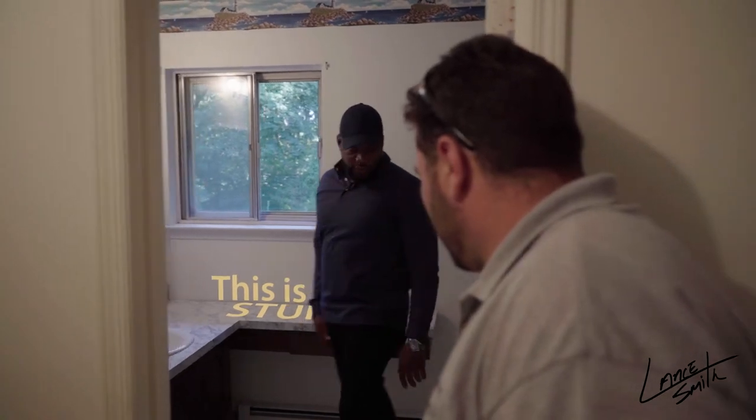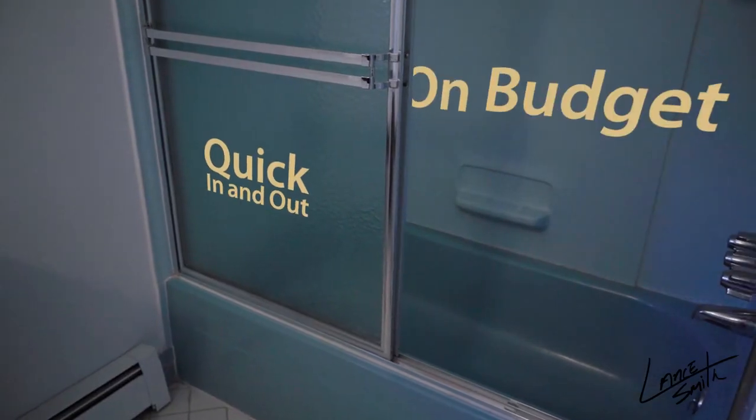This is a little L-shaped thing — quick in and out, on budget, done.